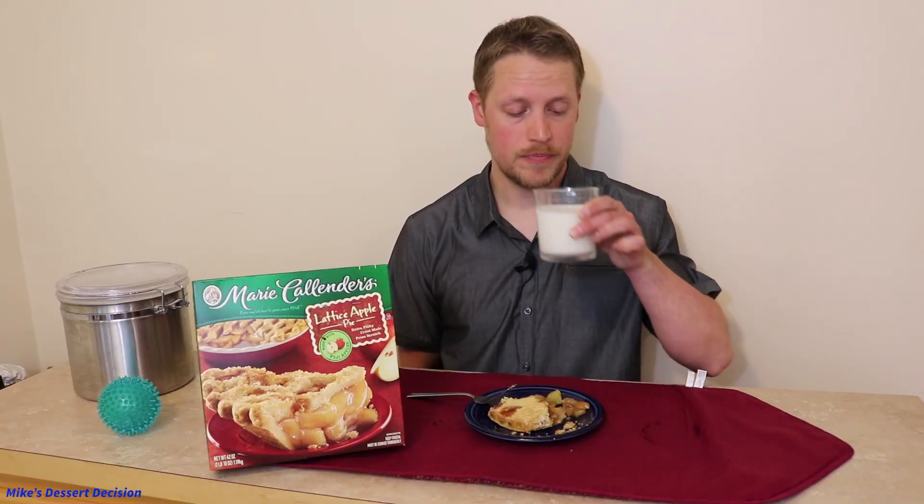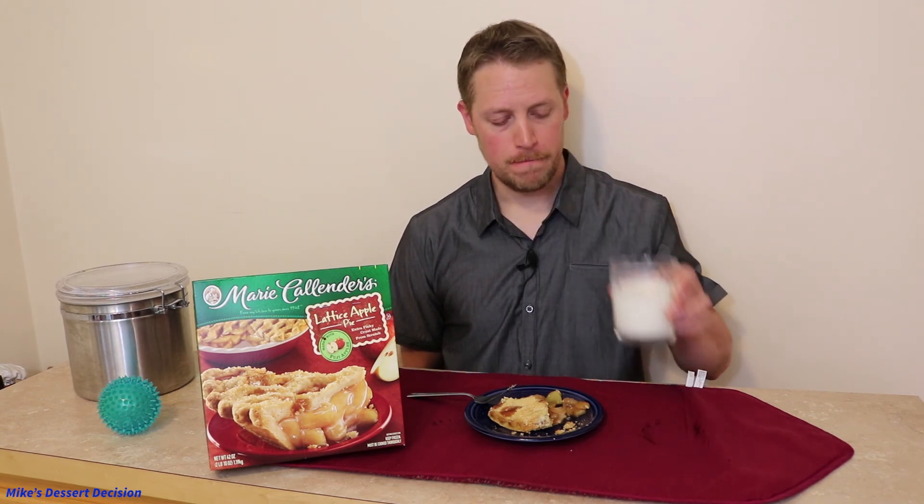That's the Marie Callender's apple pie — not very impressive. It scored a total of 8 out of 30. I'm going to have to say stay away from this one; it's too expensive and it's really not very good. However, if you want to make your own pie, I strongly suggest you go that route. Check out the pie plate in the description below — the most important feature it has going for it is that it is huge, and if you're going to take the time to make your own pie, huge is the way to go. If you like the video, consider subscribing and hitting the like button, and I will see you in the next dessert review.